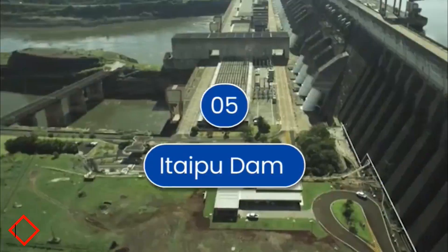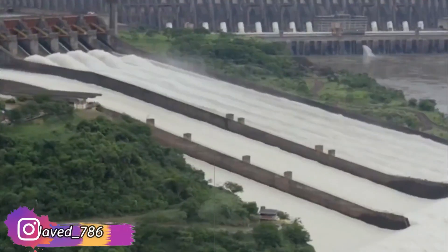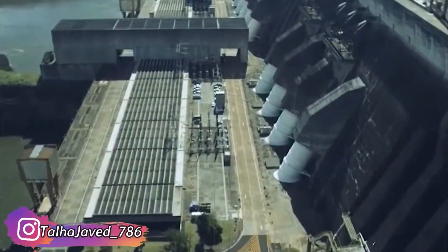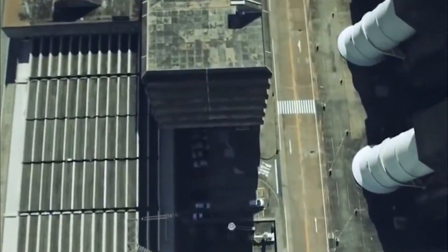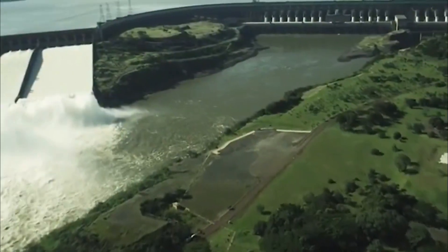Number 5 is Itaipu Dam. It is built on the Paraná River at the Brazil and Paraguay border. It produces 103 terawatt-hours of energy every year. This dam is 7,919 meters long and holds 29 billion tons of water.